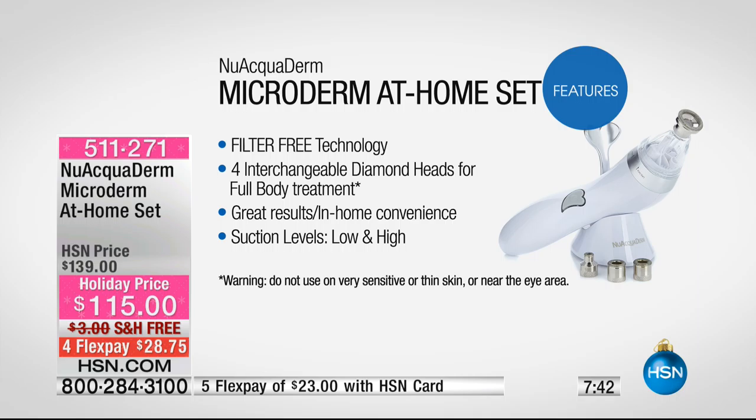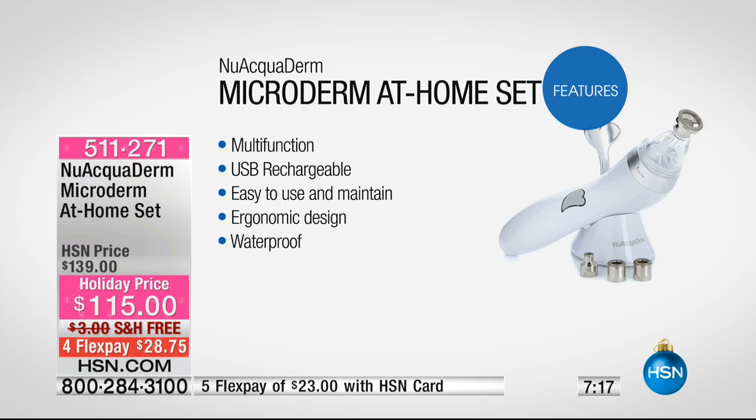There are no extra heads to buy because we're giving you every head it comes with — all four different heads, which are a $30 to $75 value each. You have the convenience of doing this in your own home. The suction levels are low and high. I typically use high on my body and low on my face and neck. Your face is always a little more delicate, so you want to start gentle. It's also so easy to recharge — just plug it into a computer via USB or plug it into the wall.